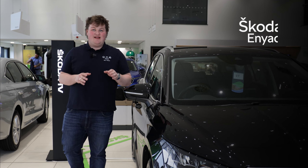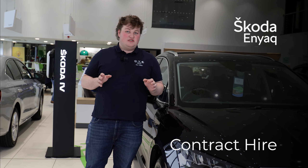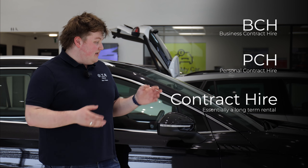Next to me is a Skoda Enyaq, and you might not know that it's available on contract hire — which is available to both businesses and individuals. You might have heard the terms BCH and PCH: BCH means contract hire for a business, PCH is contract hire for individuals. If you don't know what contract hire is, it's like renting a car but for a longer term — you make monthly payments and just hand it back at the end.